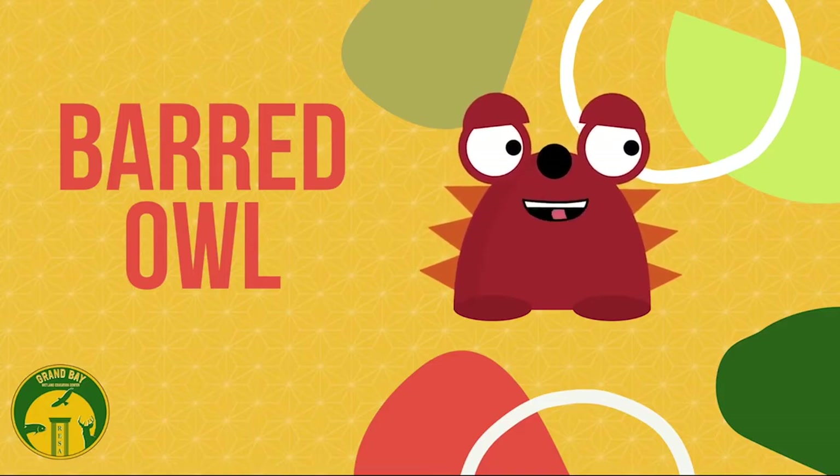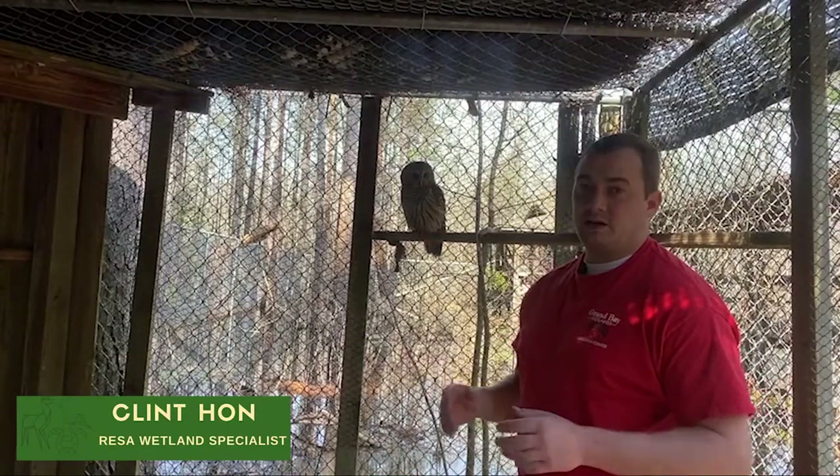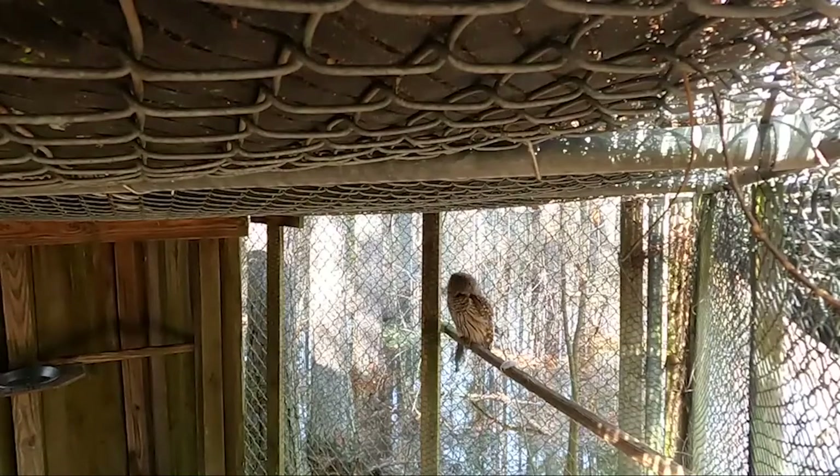Hey everyone, today we're learning about the Barred Owl. My name is Clint Hahn and this is Bart the Barred Owl, and he is one of our rescue animals at Grand Bay Education Center.